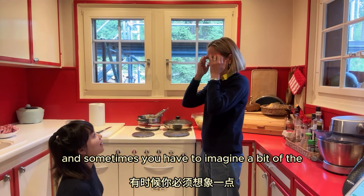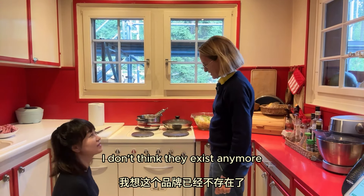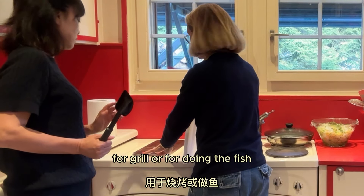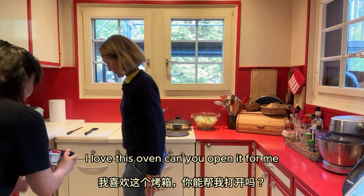This is very old. It is very lovely, but it only has numbers and sometimes you have to imagine the grades a bit. I don't think they exist anymore — I tried to find it. There is a mark but it is finished. This is a Swiss mark: Minelux. And here is the grill, for grilling or for doing fish. I love this oven.